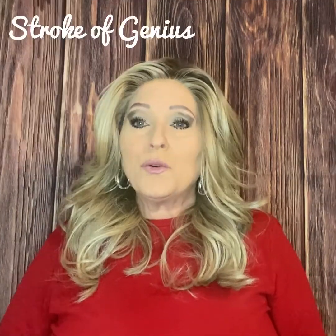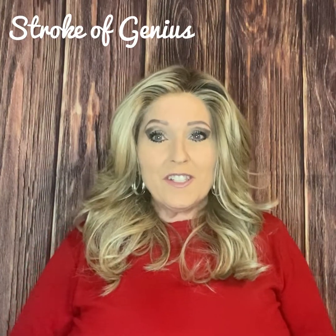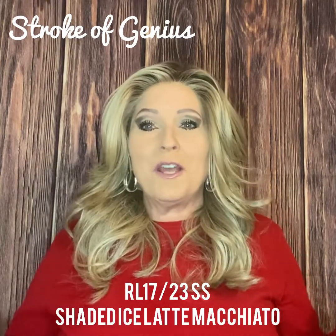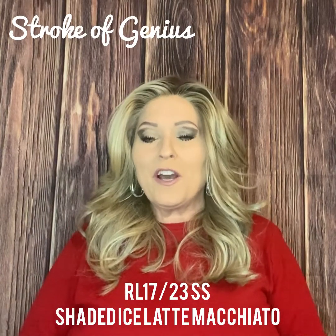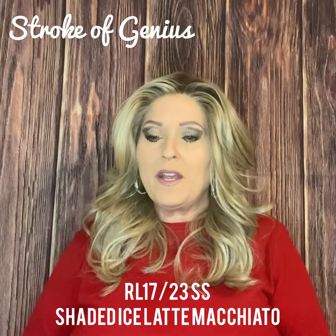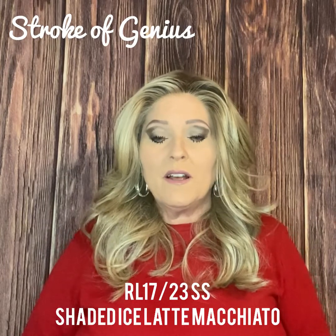So I'm going to get on to my review of Raquel Welch's Stroke of Genius in the color shaded ice latte macchiato. I'm a coffee drinker so the name got me right away. The color code for shaded ice latte macchiato is RL1723SS, which is part of Raquel Welch's cool tone collection. This color is a dark ash blonde heavily highlighted with pale neutral blonde.